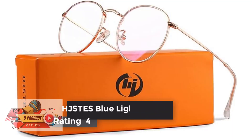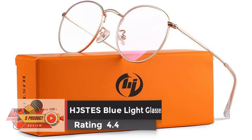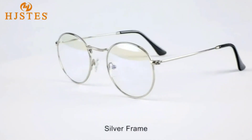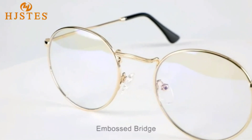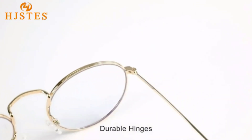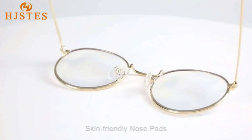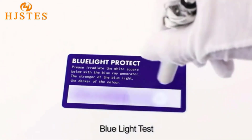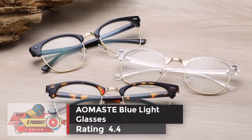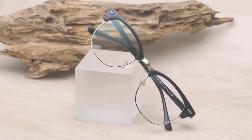Number five: Just Blue Light Glasses, rating 4.4. These retro blue light round glasses can effectively block harmful blue light and glare with non-prescription interchangeable lenses, suitable for women, men, and teen girls. They are ideal for long-term use with digital screens, computers, reading, and gaming, helping reduce eye fatigue, blurred vision, and headaches. The polycarbonate circle lens and metal frame are lightweight, scratch resistant, and corrosion resistant.